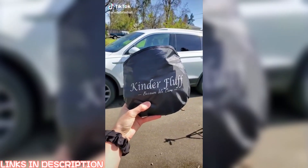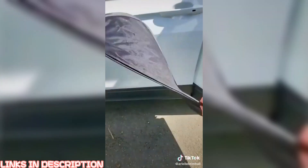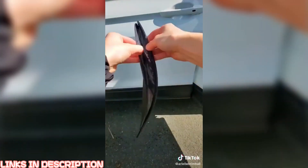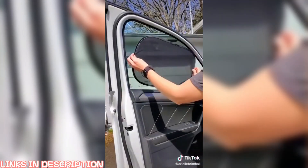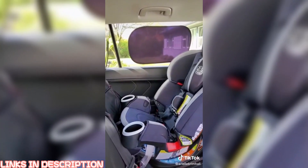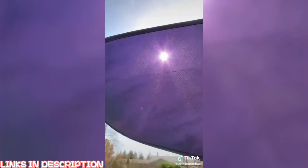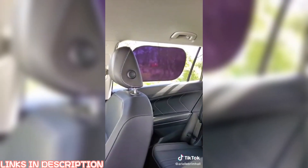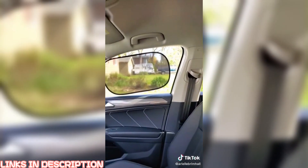Amazon car find you absolutely need in your life: these car window shades by Kinder Fluff are the only car window shades certified to block 99.79% of UVA and 99.95% of UVB. The set comes with two transparent and two semi-transparent car window covers — the transparent ones make perfect shade for anyone in the back seat, while the semi-transparent ones are perfect for drivers in the front seat. These shades are lightweight, compact, and easily fold back into their carrying case. With summer just around the corner, these are an absolute must-have.